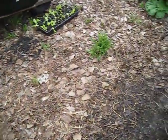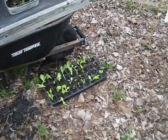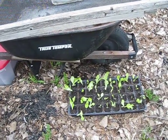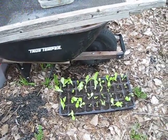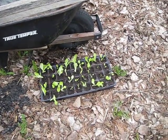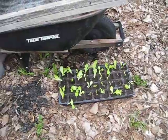I had over-seeded that milk jug and it's got really full. So what I've been doing is taking the extra seedlings when I plant and putting them in these flats — that way they can be sold later in the season.